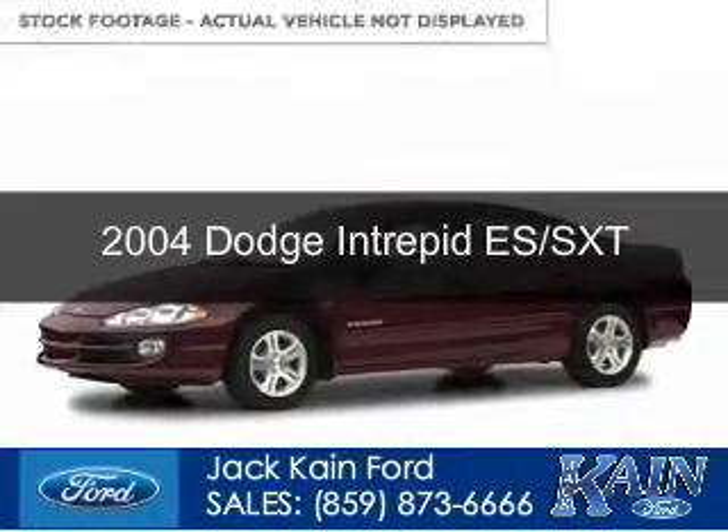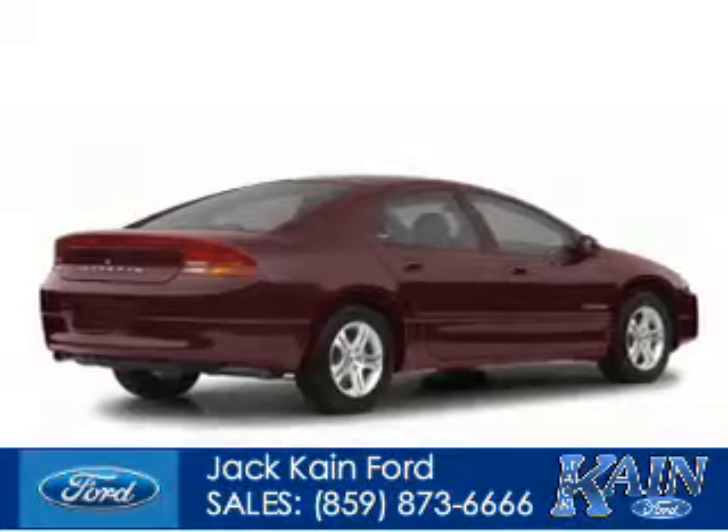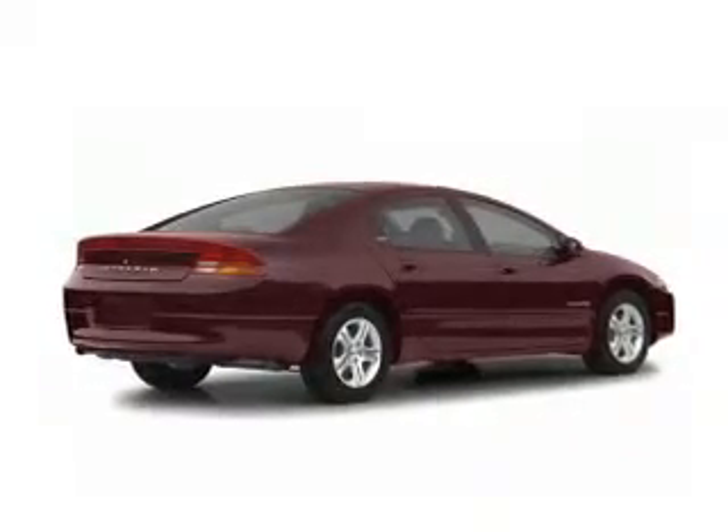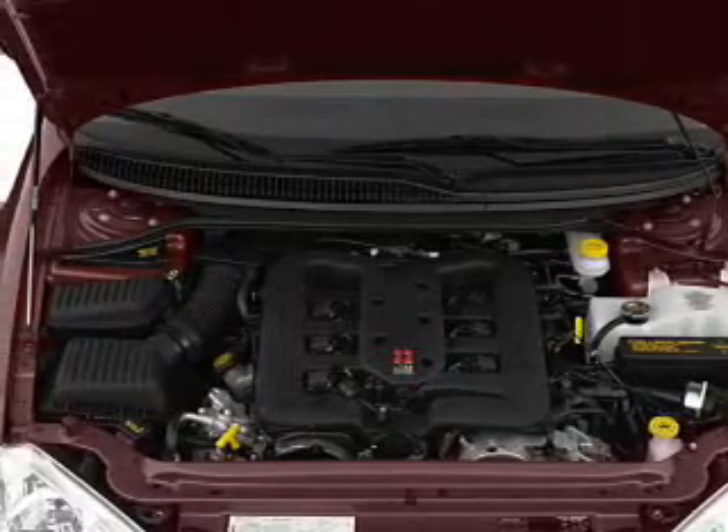This is a used 2004 Dodge Intrepid. Grab life by the horns. It's powered by front wheel drive, a 3.5 liter 6-cylinder engine, and a 4-speed automatic transmission.